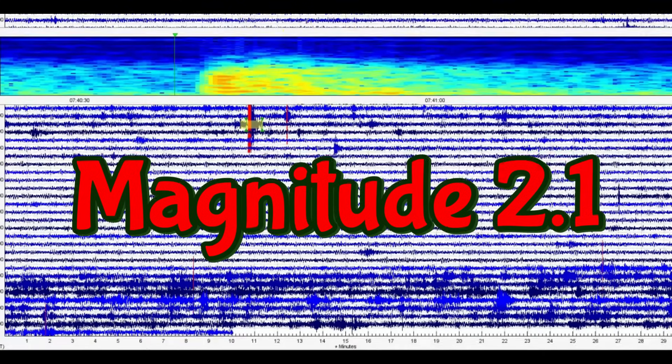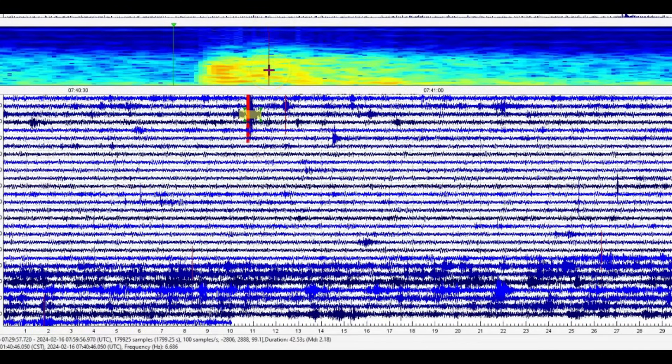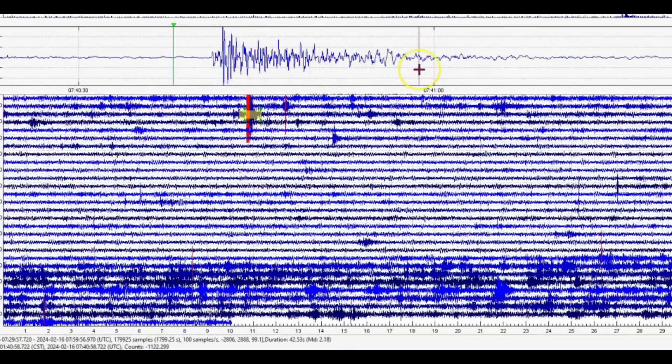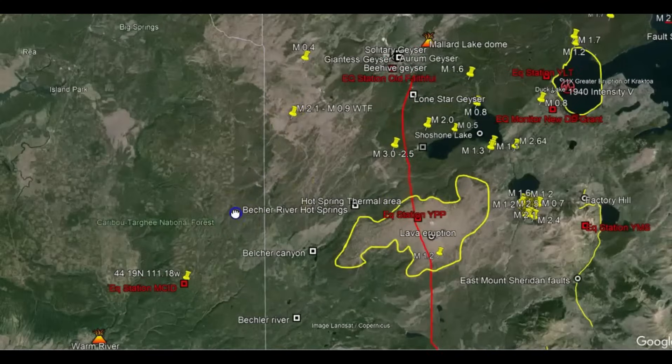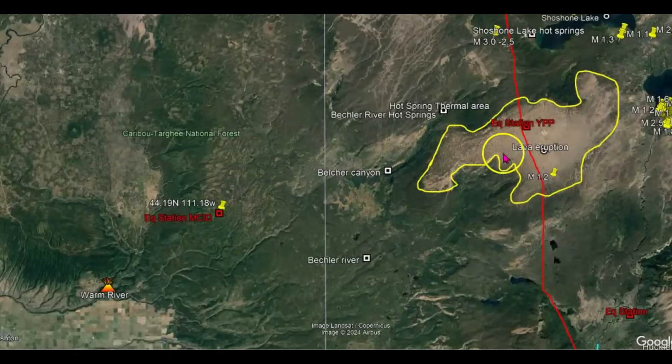Let me bring it down a little bit farther, and you can see at the bottom MD 2.18. I'm going to show you where — look at that. This is all fault movement, all fault movement. And then going to Google Earth, here's the location of that earthquake. This is the monitor right here, close to Pigstone Plateau.